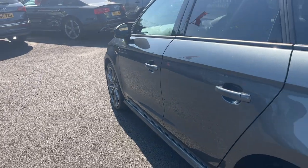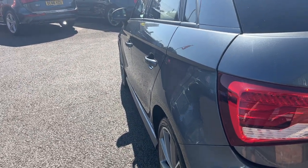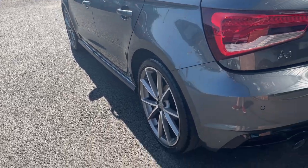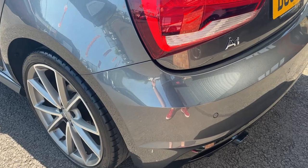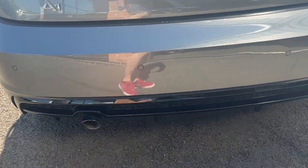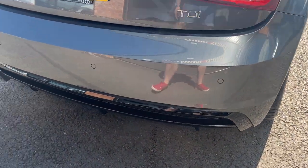Looking back down the near side from rear to front: near side rear quarter looks good, both near side doors look good, and the near side front wing looks good. Moving around the rear of the car now, we're going to check out the rear bumper and lower plastics to start with. As you can see, the rear bumper and lower plastics are looking in nice condition.